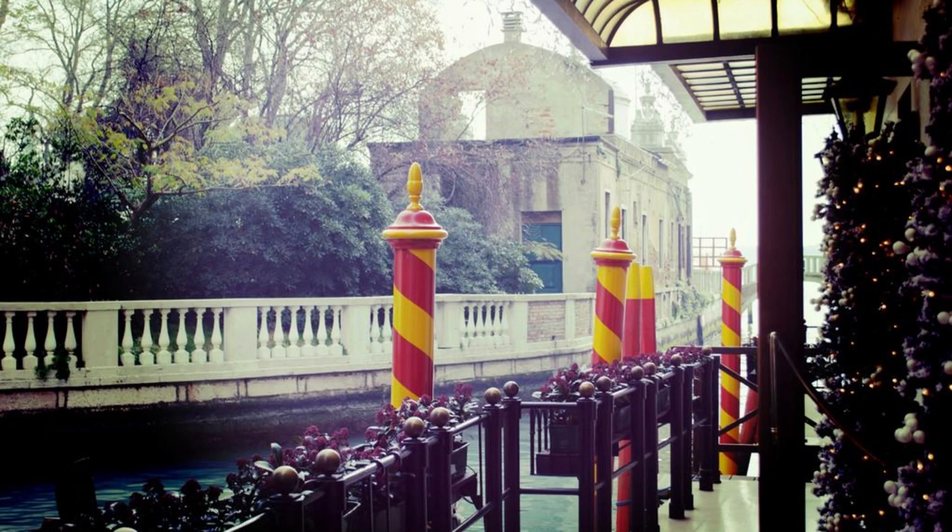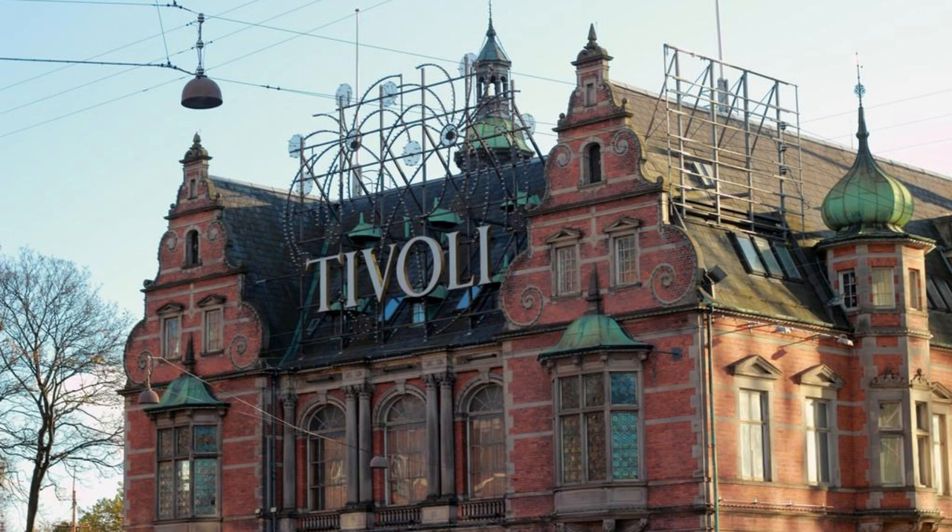Tivoli Gardens, Copenhagen. Our journey begins at Tivoli Gardens, one of the world's oldest amusement parks and a beloved Copenhagen landmark. Explore the park's enchanting gardens, thrilling rides, and lively entertainment as you immerse yourself in its magical atmosphere.